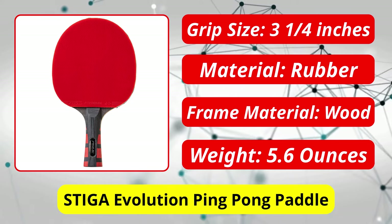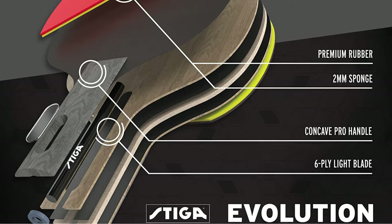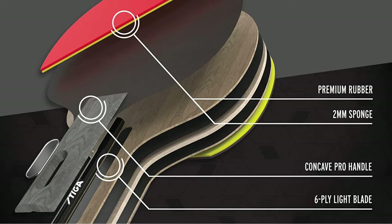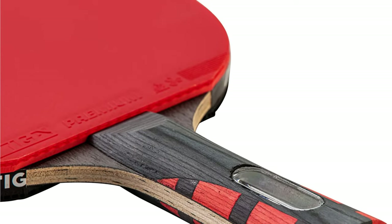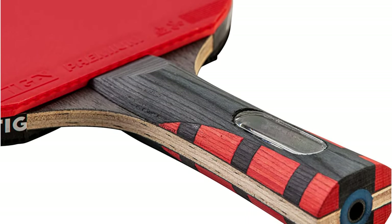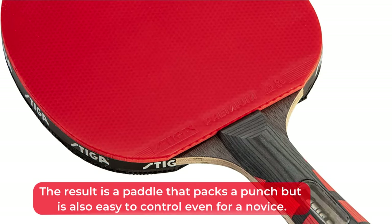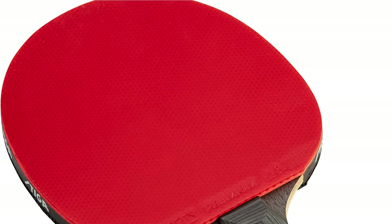At number five is the Stiga Evolution ping pong paddle. This is one of the best-priced paddles on our list and an excellent choice for beginners who want to take their game to the next level, thanks to its fantastic control-to-speed ratio. The Evolution can help you improve play if you want to send the ball more deliberately. With Stiga's numerous manufacturing technologies and a larger sweet spot than other rackets, it delivers plenty of power and accuracy. Its lightweight design suits players who enjoy playing close to the table. An ITTF-approved Stiga rubber and a two-millimeter sponge are combined with a six-ply blade that packs a punch but isn't too overwhelming, making it easy to control even for a novice.